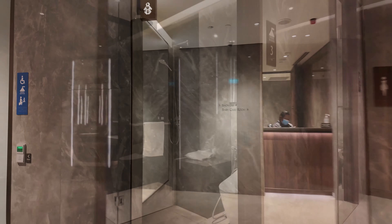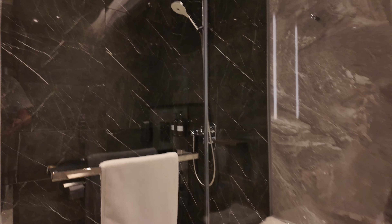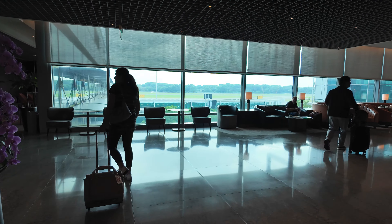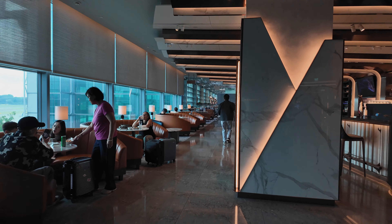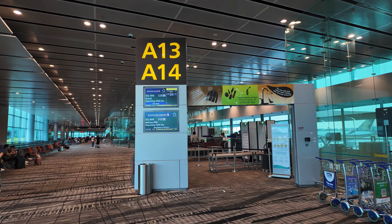If you have a longer layover, the lounge offers showers which are nicely furnished with everything you need to freshen up, and everything is impeccably clean. This is one of those lounges where it's worth getting to the airport early in order to spend more time in. Somewhat reluctantly, we left the lounge and headed towards our gate for boarding.